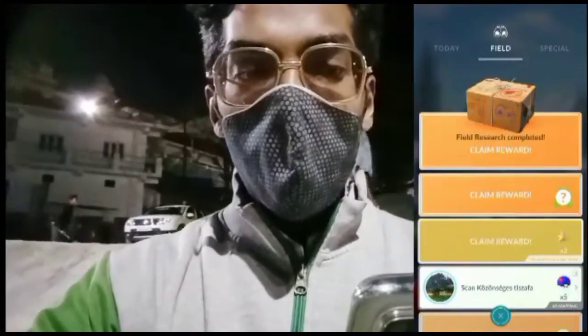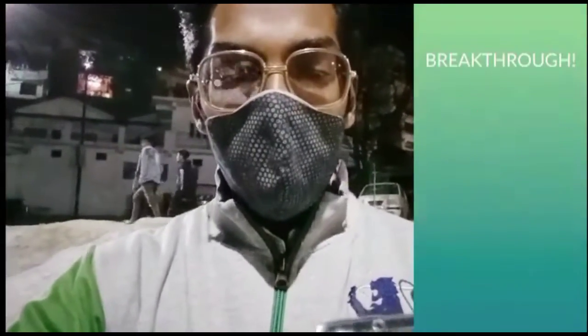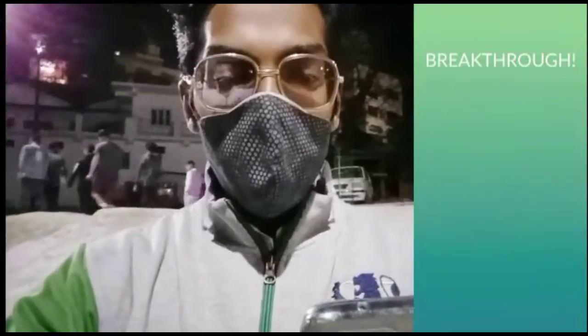To claim this reward we first had to complete our Research Breakthrough Box. Let's quickly claim that one too — we get around 12 stardust, 20 Poké Balls, and more.